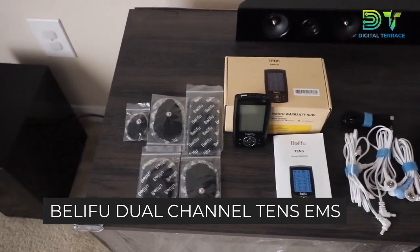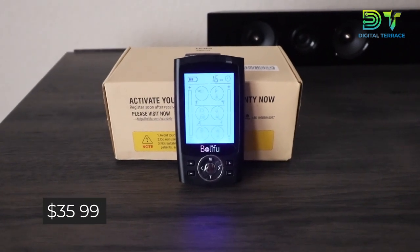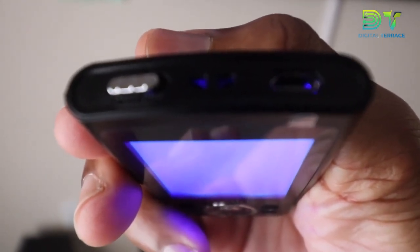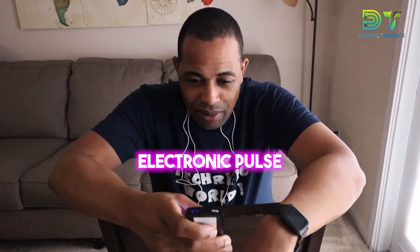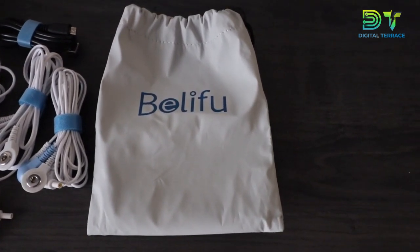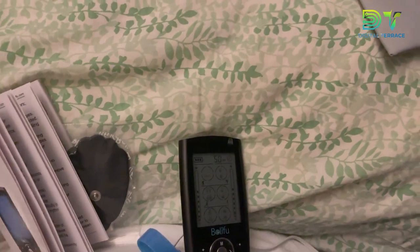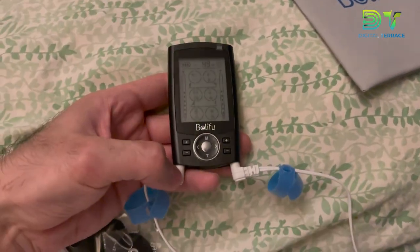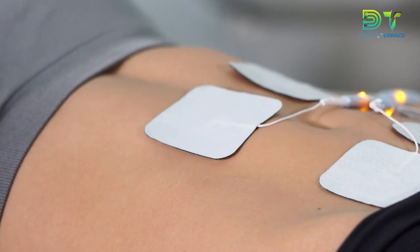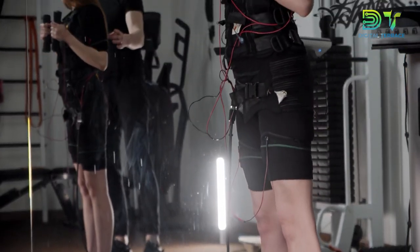At number three on our list is the Bellefue Dual Channel TENS EMS Unit, 24 Modes Muscle Stimulator for Pain Relief, at just $35.99. It's like a mini masseuse for your muscles, offering 24 different modes to help you feel better. Whether you're targeting sore muscles or craving a relaxing electronic pulse massage, this muscle stimulator has you covered. It comes with a handy bag and 10 pads for a thorough muscle massage, plus a dust-proof drawstring storage bag and fastening cable ties. It combines both TENS — Transcutaneous Electrical Nerve Stimulation — for pain relief, and EMS — Electrical Muscle Stimulation — for muscle rejuvenation and toning. Whether you're an athlete recovering from a workout or dealing with chronic pain, check out the Bellefue Unit on Amazon.